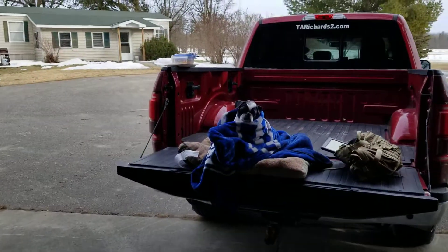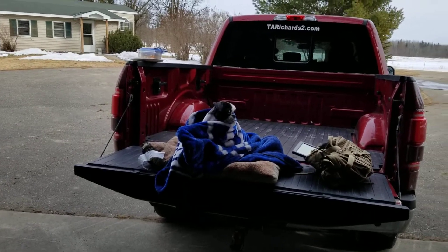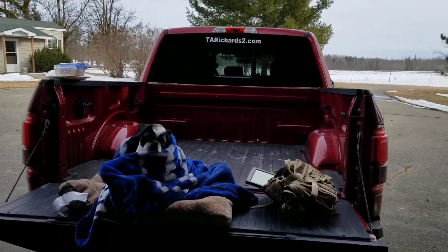You don't believe me it's cold? Look at my dog — back of my truck, freezing. What are you looking at over there? Are the turkeys over there?